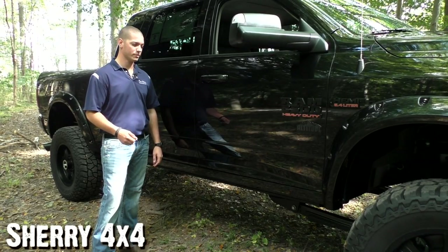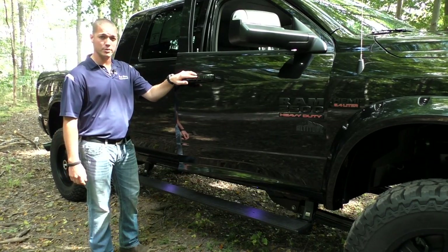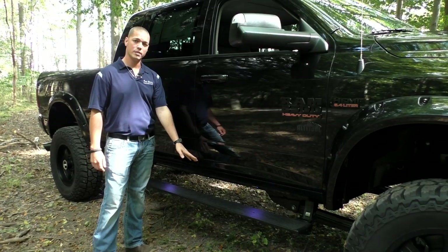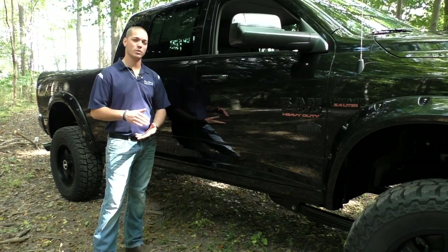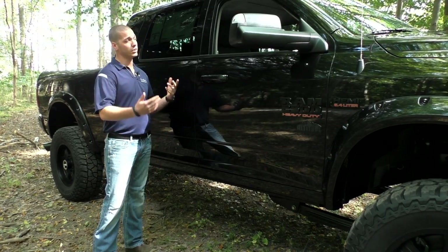One of the other nice features from Rocky Ridge is the AMP Research power steps. Not only are they lit steps for your entry and exit at night, but the power boards are about three inches lower than a fixed running board, which gives you some added versatility getting in and out of a truck this size.